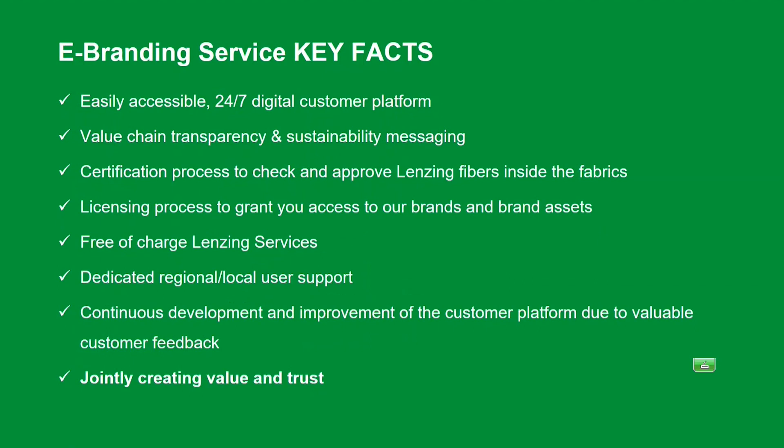Let us shortly recap the most important points about eBranding service. It is an easily accessible, 24/7 digital customer platform offering value chain transparency, traceability, and supporting you in sustainability messaging. We have the certification process to check and approve Lansing fibers inside fabrics and products, and the licensing process to grant you access to our brands and brand assets. All these services are free of charge. We have dedicated regional and local user support in place, and based on your valuable feedback, we continuously develop and improve the platform to jointly create value and trust.